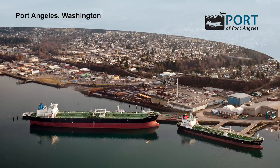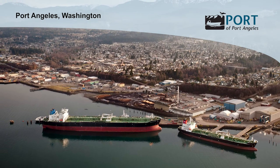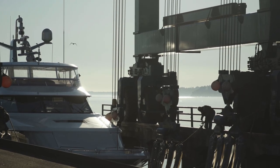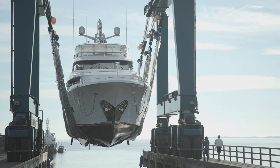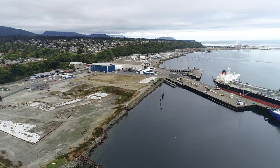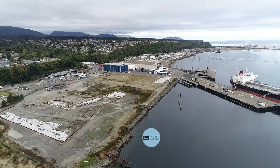We had a plywood mill that shut down, so we cleaned up all of the environmental issues. Now, being on the waterfront, we thought the highest and best use would be to convert it to marine trades. Waterfront isn't being created anymore, and so to have 19 acres that's undeveloped and available is significant. This is our number one priority right now — to develop marine trades.